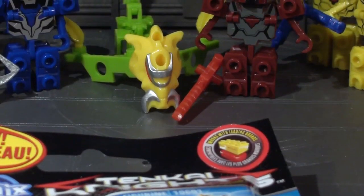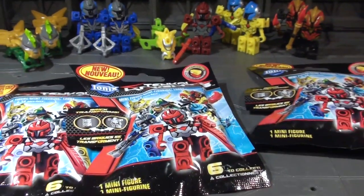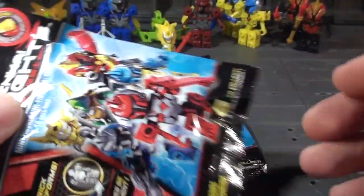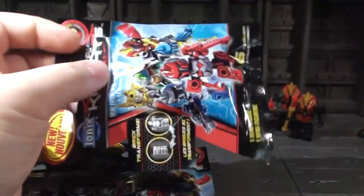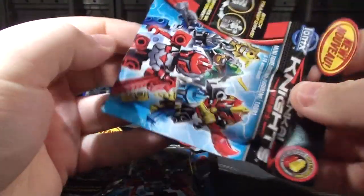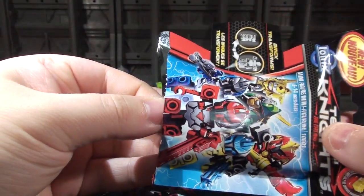His sword, by the way, fell out of his hand hardcore. So I figured I'll film myself opening these as a vlog, because it's pretty indefensible. So I'll just start opening these and see what we got.